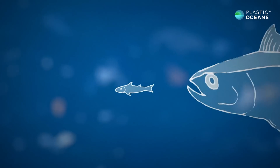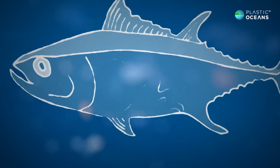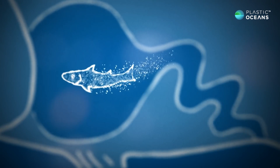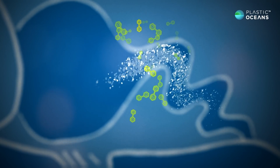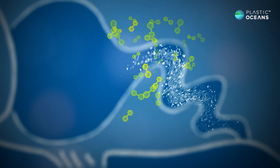When animals eat plastic, they're also consuming the toxins attached to the plastic. Toxins pass into the bloodstream, where they bioaccumulate in the fatty tissue and around the vital organs.